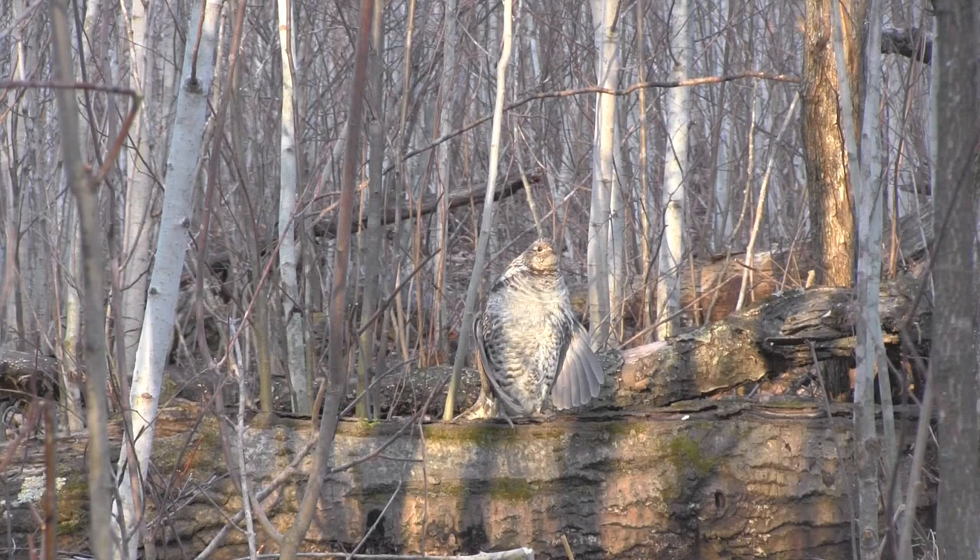Turkeys, sharptail grouse, prairie chickens — even ruffed grouse are out drumming and doing their displays on top of logs.